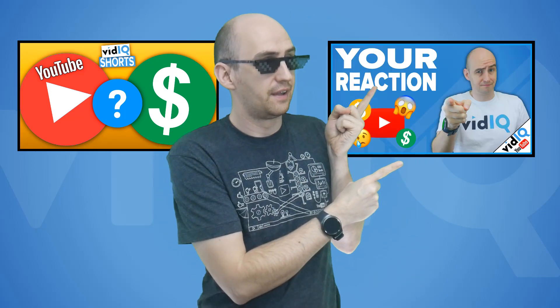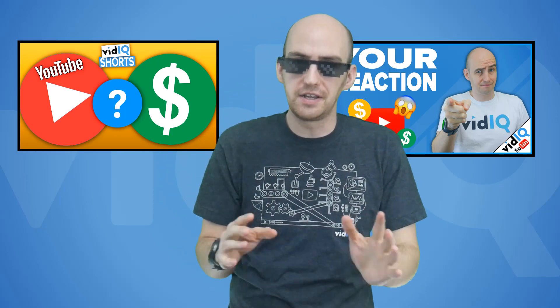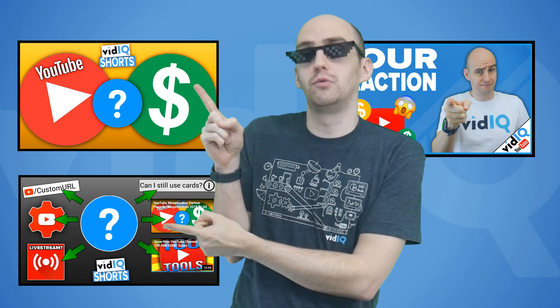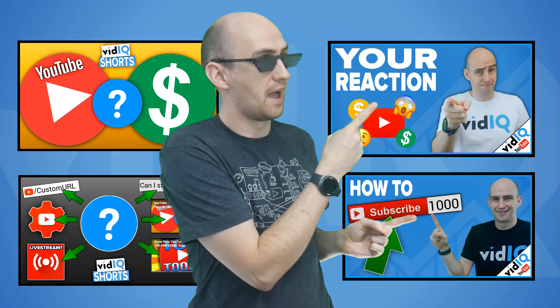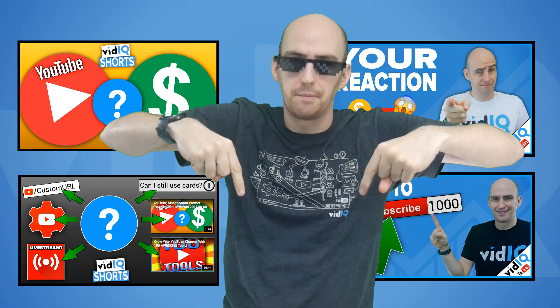Today's topic once again is all about the changes to the YouTube Partner Program — the way you monetise your content. If you don't know what those changes are, you may need to watch this. If you want to know what the general reaction to all this is, you may need to watch this. If you want to know what tools you potentially lose if you are no longer monetised, you may need to watch this. And if you want some tips on how to get to 1000 subscribers, you may want to watch this. Check out those links in the video description below.